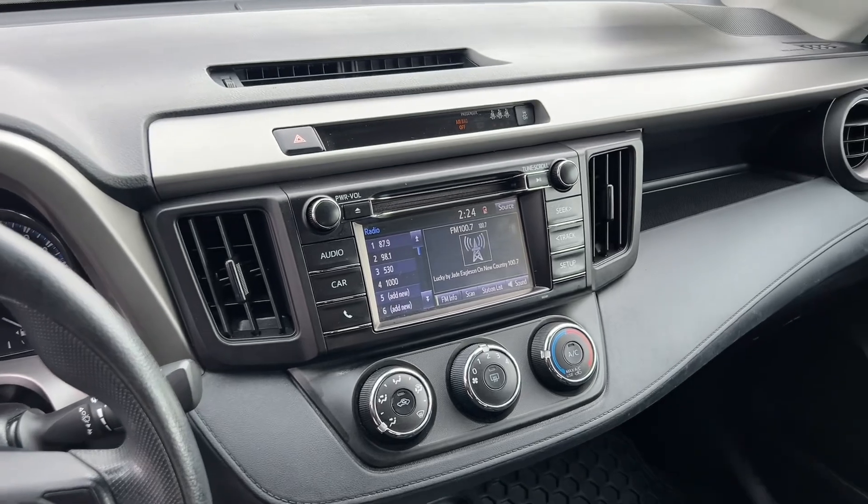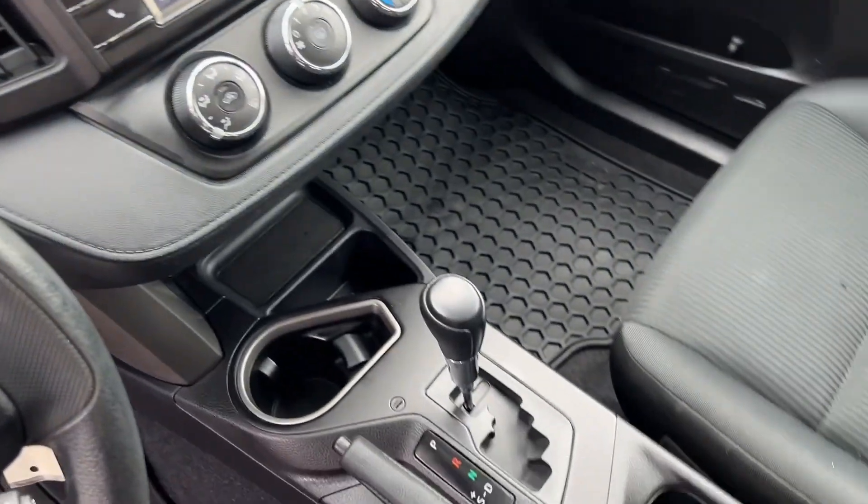Toyota certified vehicles go through a rigorous 160-point inspection for your peace of mind.